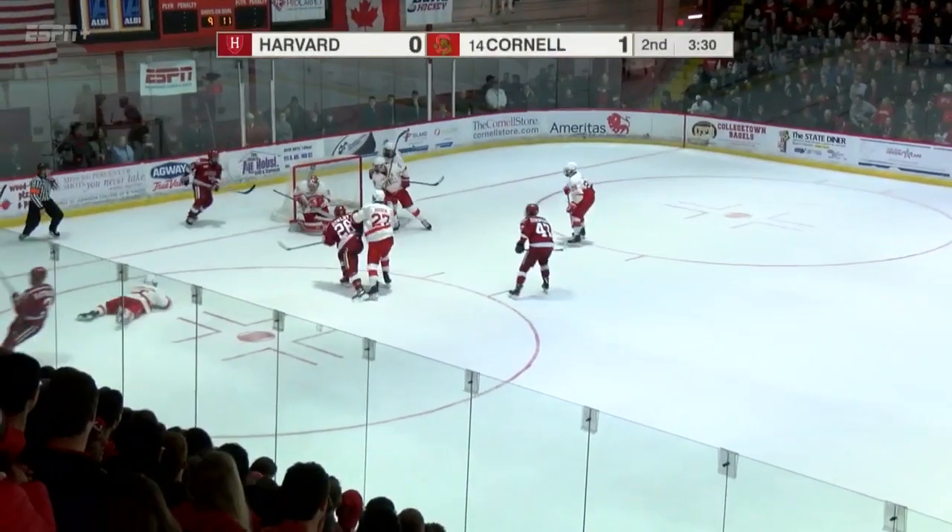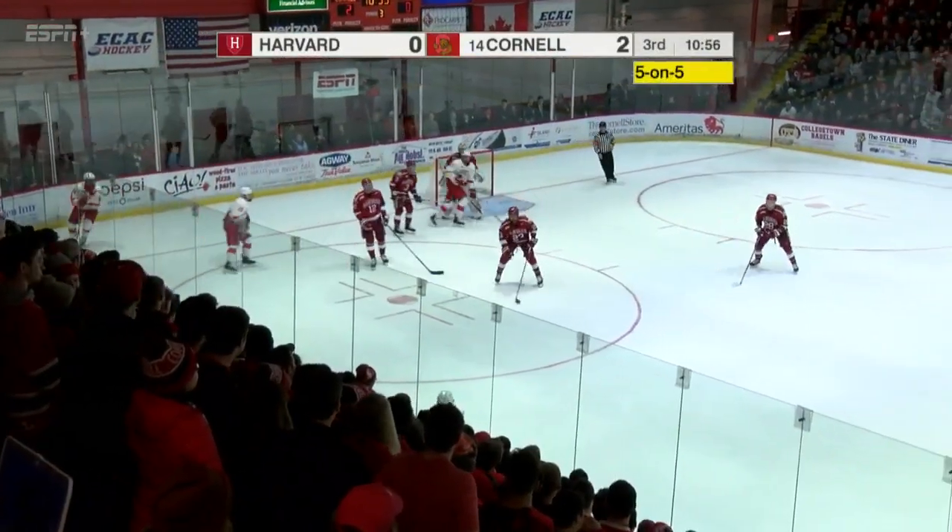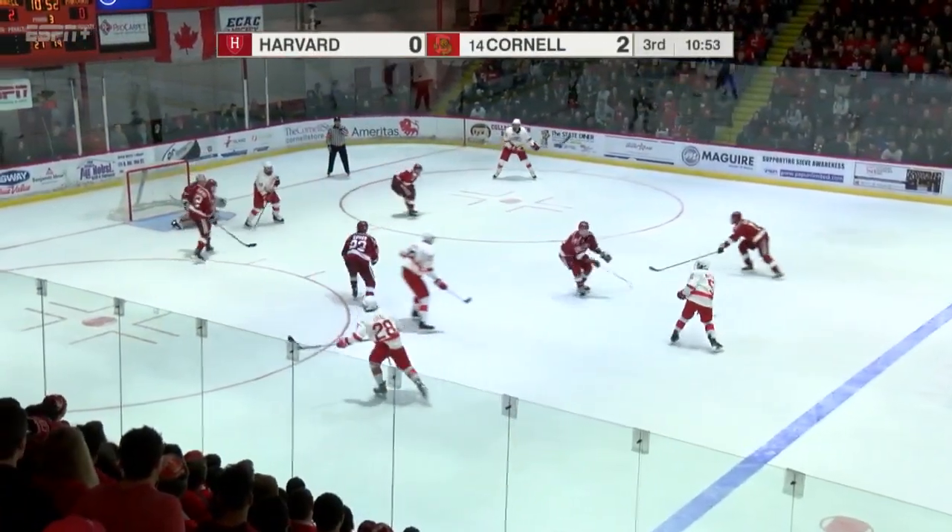Period number two, puck is free. Rathbone shot up high on Golida. Zito ready to return as the major penalty expires. The game remains 2-0 and some life for Harvard.